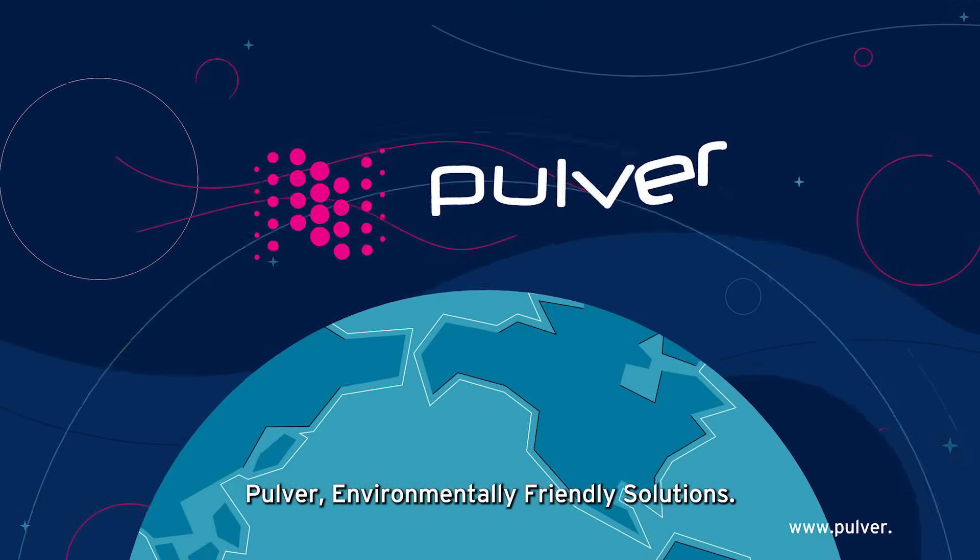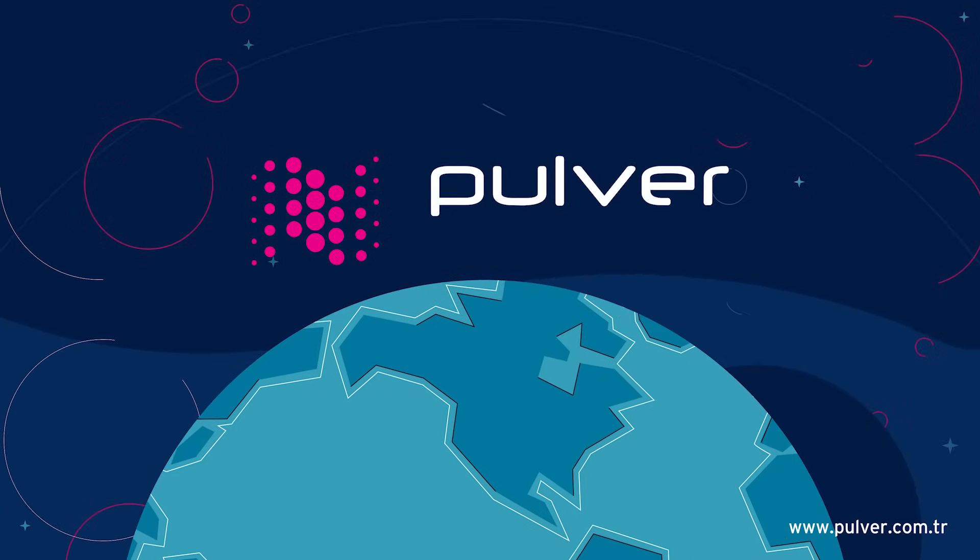PULVER – Environmentally Friendly Solutions. PULVER COATS.